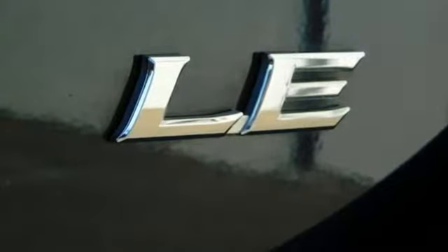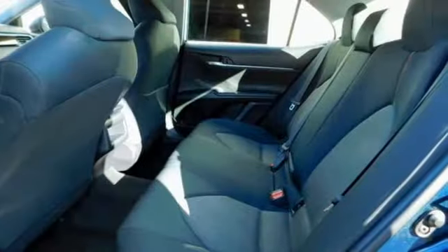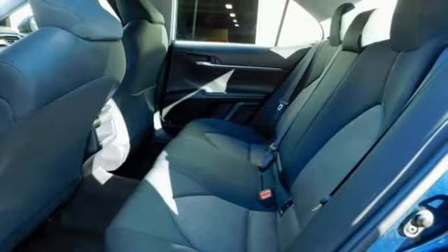It comes with all the amenities you need: external memory control, wireless phone connectivity, air conditioning, and smartphone wireless charging.